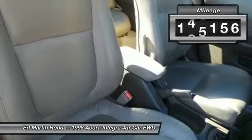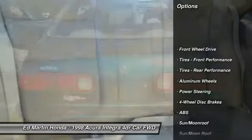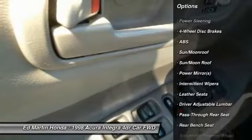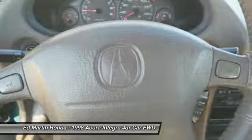This vehicle has less than 150,000 miles. Here are some of this vehicle's great options: anti-lock braking system, leather-wrapped steering wheel, dual airbags, moonroof, adjustable steering wheel, power steering, driver airbag, air conditioning, four-wheel disc brakes, and aluminum wheels.